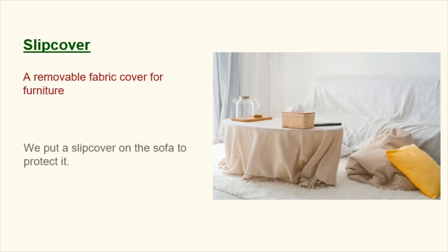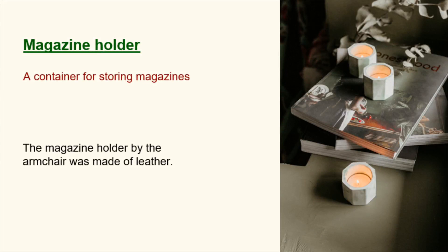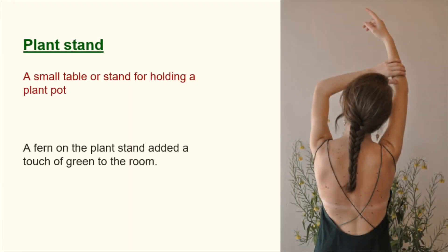Slip cover. A removable fabric cover for furniture. We put a slip cover on the sofa to protect it. Magazine holder. A container for storing magazines. The magazine holder by the armchair was made of leather. Plant stand. A small table or stand for holding a plant pot. A fern on the plant stand added a touch of green to the room.